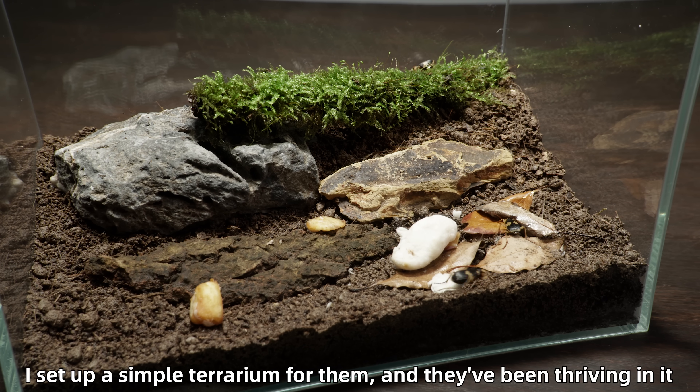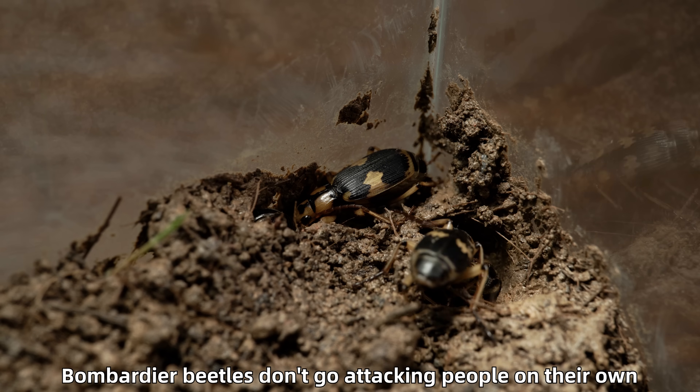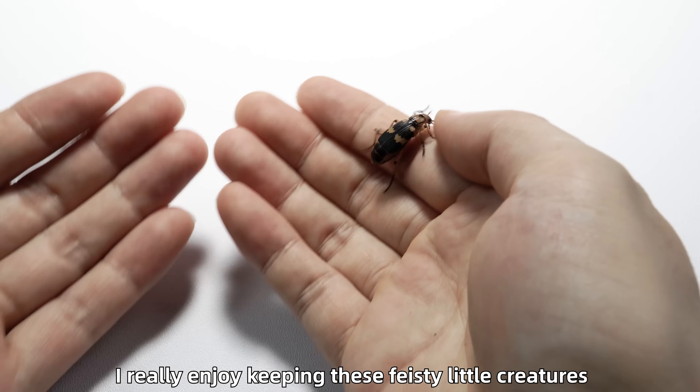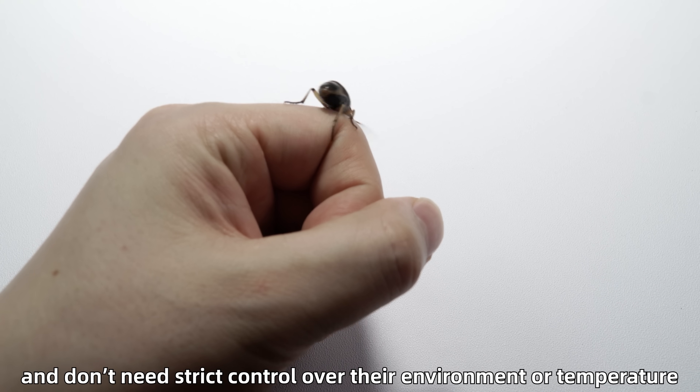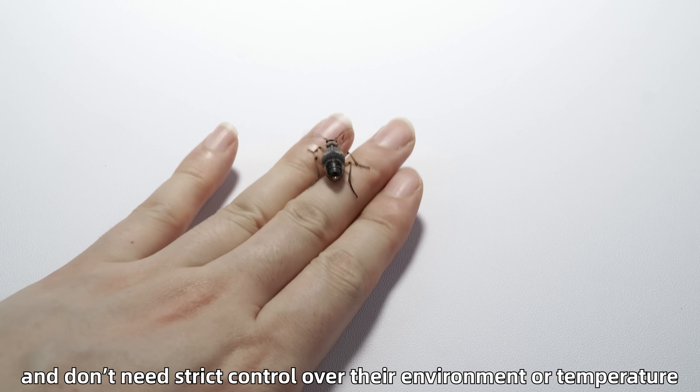Four months ago, I set up a simple terrarium for them, and they've been thriving in it. Bombardier beetles don't go attacking people on their own. I really enjoy keeping these feisty little creatures — they're actually very low-maintenance and don't need strict control over their environment or temperature.